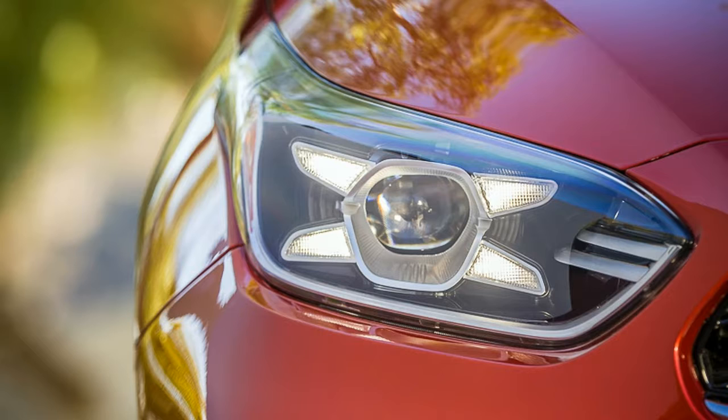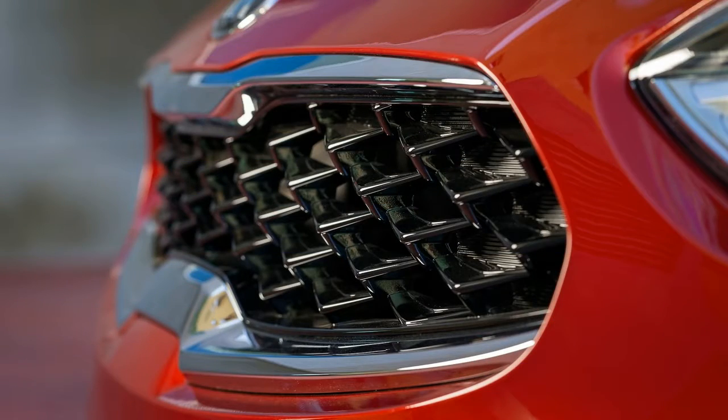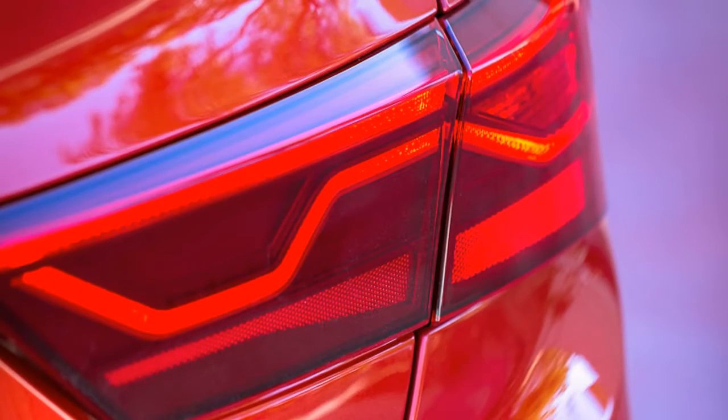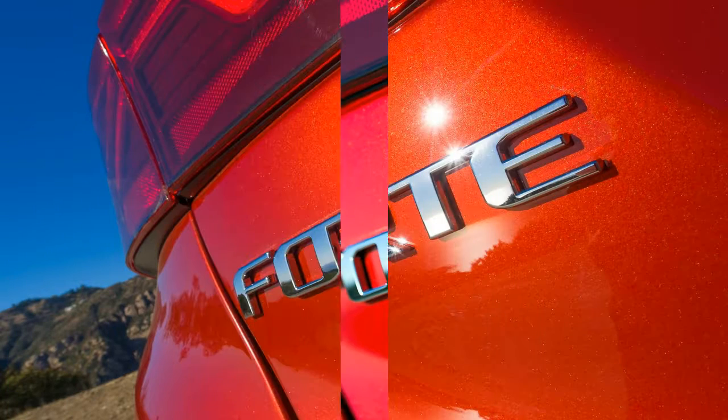The only powertrain Kia is releasing details on right now is a mildly updated 2.0-liter Atkinson-cycle inline-4, which puts out the same 147 horsepower and 132 pound-feet as the previous Forte's base engine. The optional automatic transmission makes a big change from a 6-speed automatic to a continuously variable automatic, or CVT — Kia's first — while a 6-speed manual remains standard.